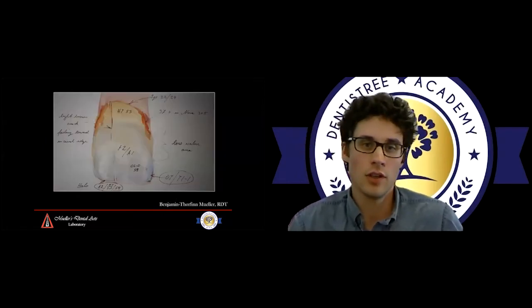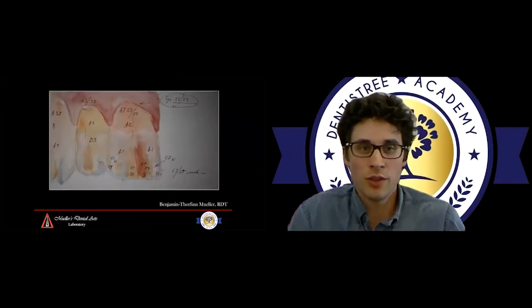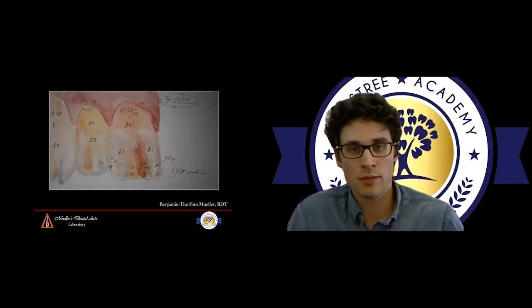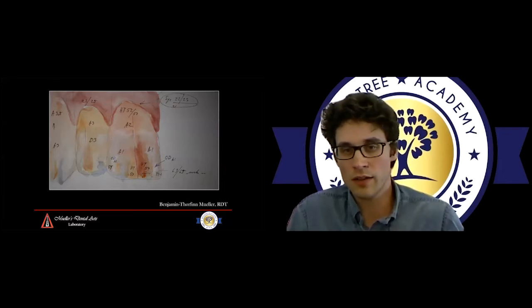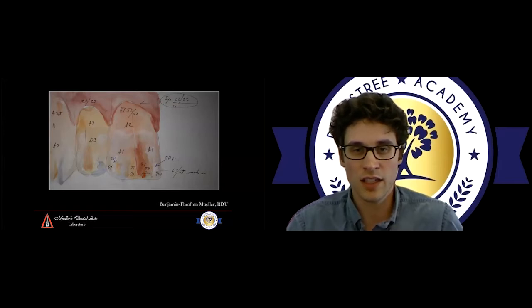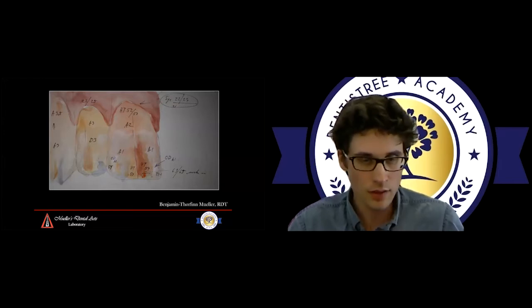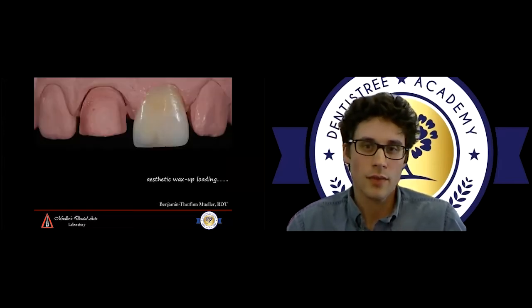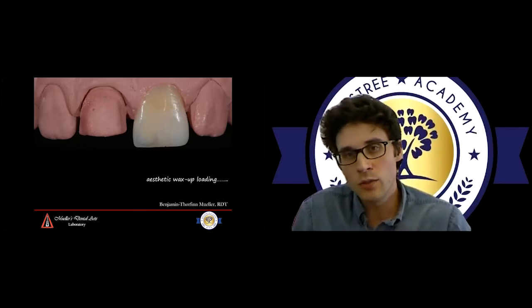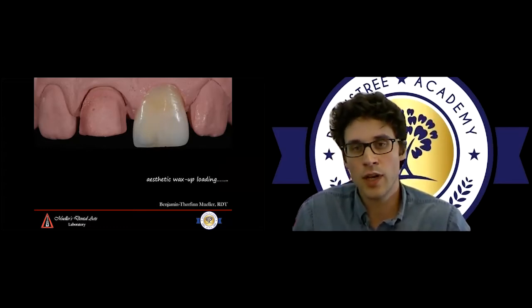When we take colors, whether it's a single tooth or multiple teeth, we take a shape map and depending on what ceramic system we use, we write down the powers we see in different areas — whether it's cracked lines, more chromatic colorful areas, or more translucent areas. For certain cases we also do diagnostic wax-ups.